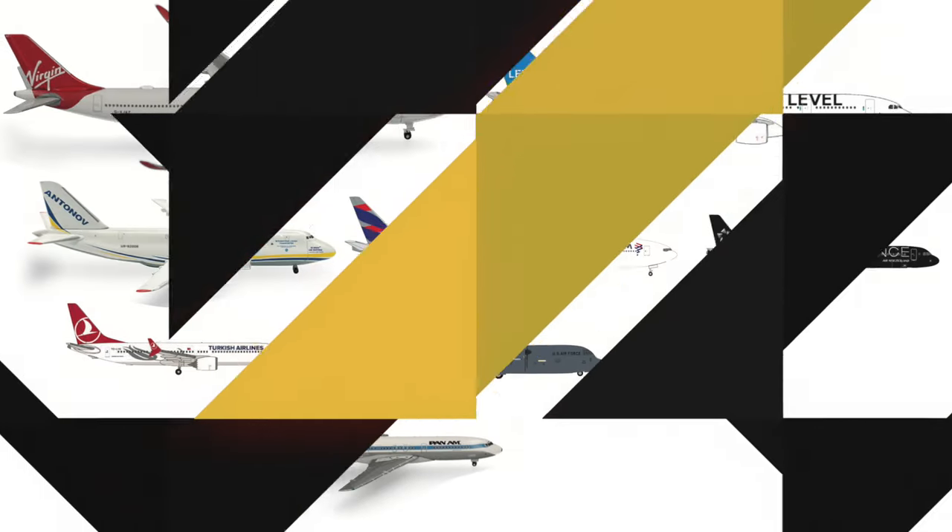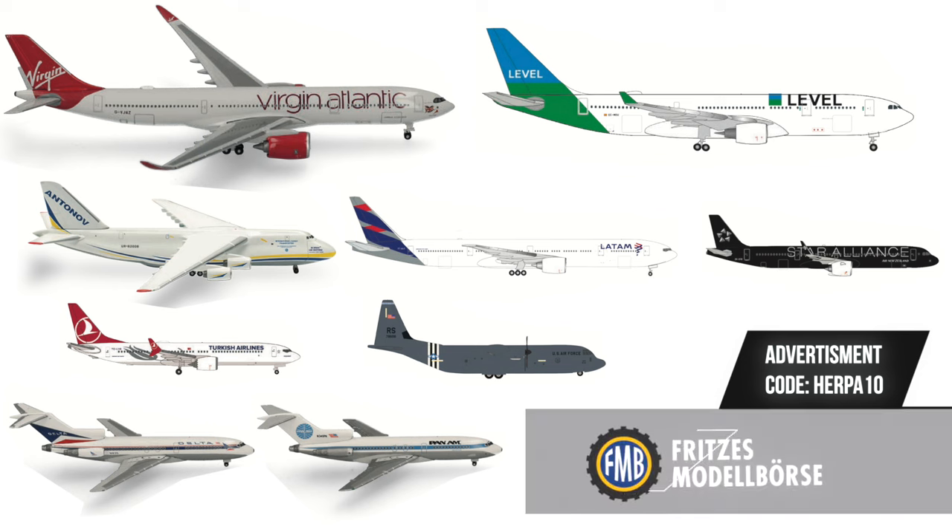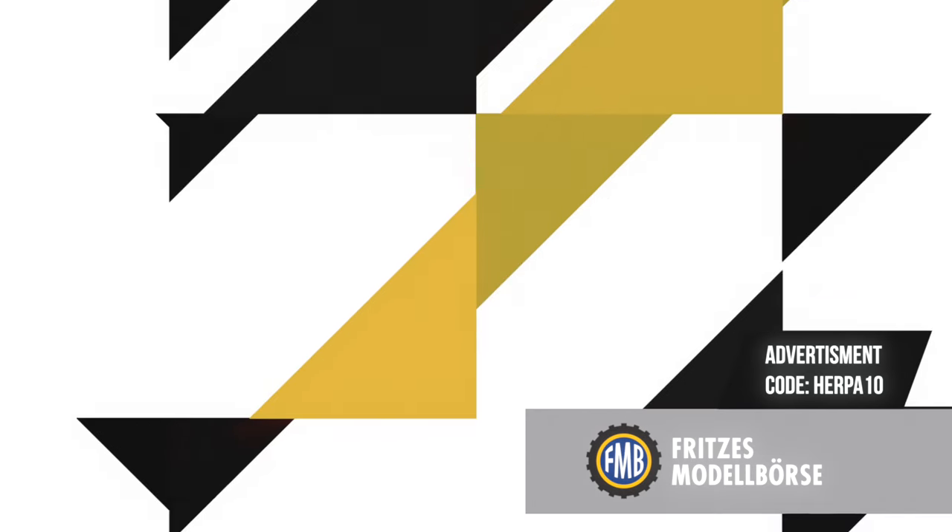Should you think, like me, that Herpa's official retail prices are quite ridiculous, well there are many other options. My favorite option for getting new aircraft models from Herpa Wings is the FMB shop — they always have a pre-order discount. If you use the code HERPA10 you get a 10% discount.